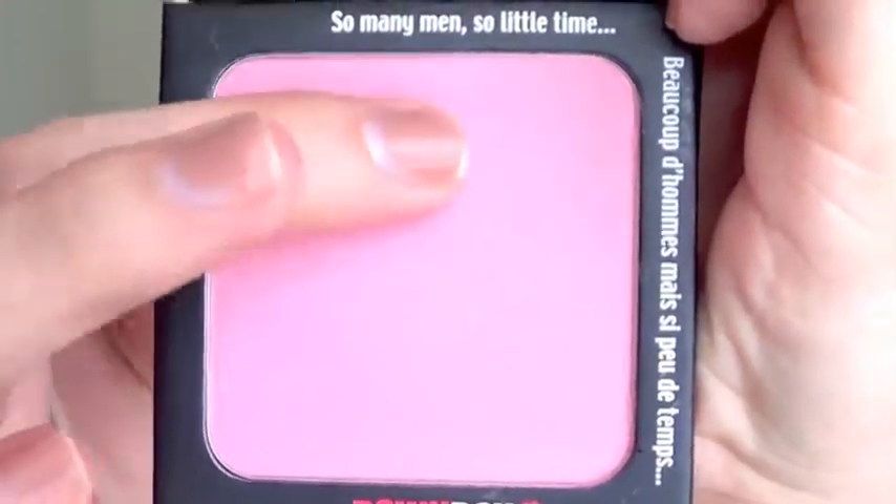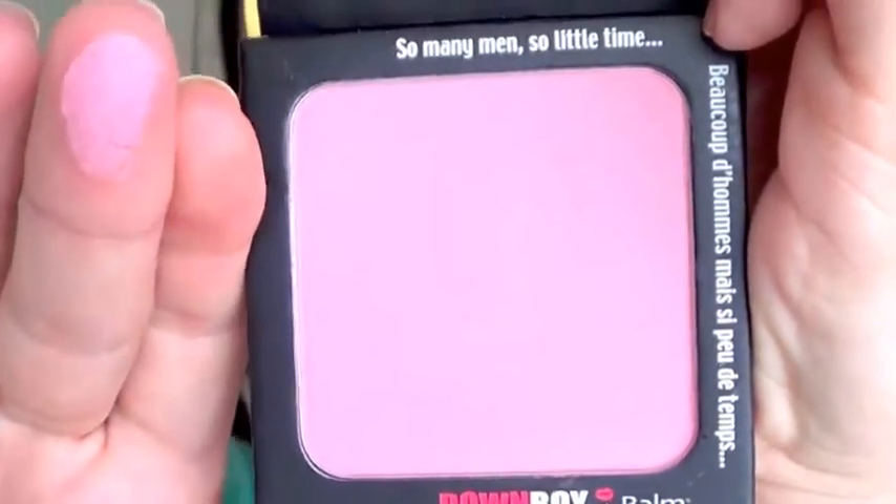Next I have three products from The Balm — I love their products so much. They were on Haute Look a few weeks ago and I grabbed some items I'd been wanting. The first is this blush called Down Boy. It's a really pretty pink blush — a baby doll pink — and these are so creamy, very finely milled and extremely pigmented. I'm wearing this right now and it gives just the perfect everyday natural pink flush. I think it would be great for all skin tones.